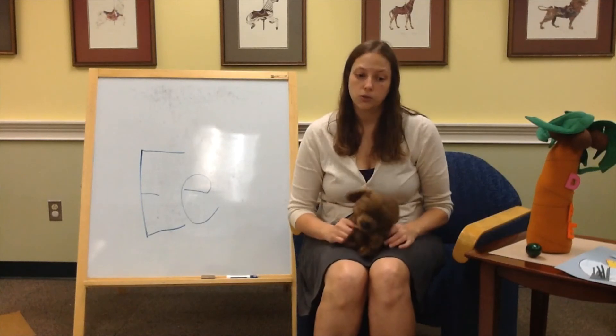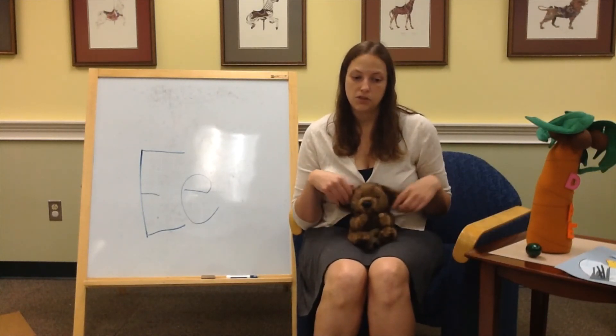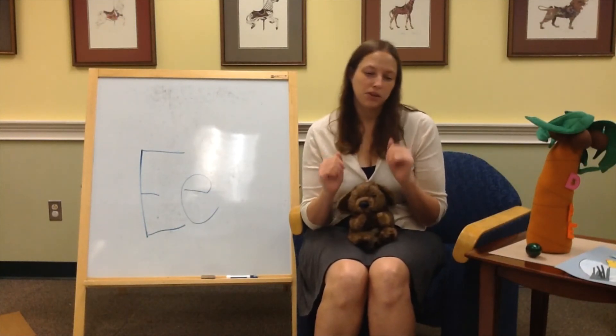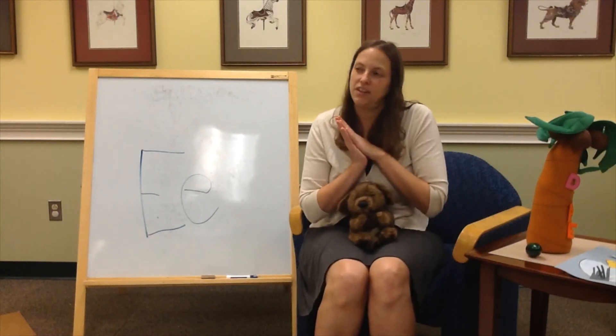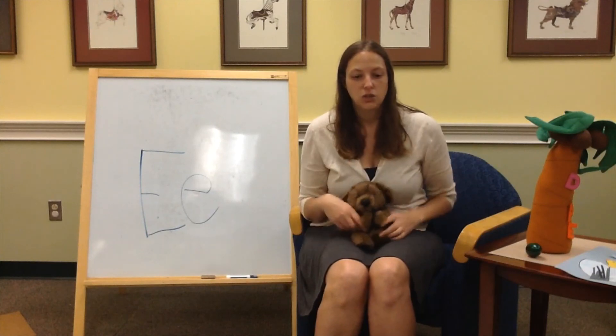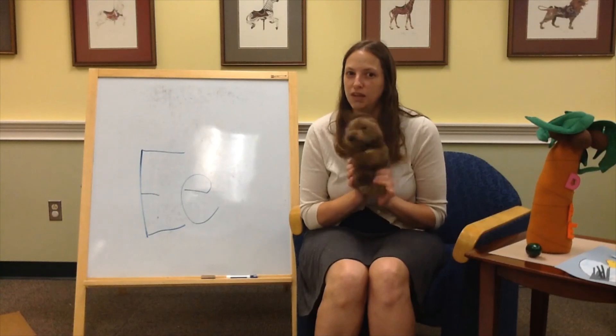We've got our closing song. You guys ready? Alphabet time is over, clap your hands. Alphabet time is over, clap your hands. Alphabet time is done and we hope that you had fun. Alphabet time is over, clap your hands. Julie and I hope that you had fun celebrating letter E with us. See you guys next week.